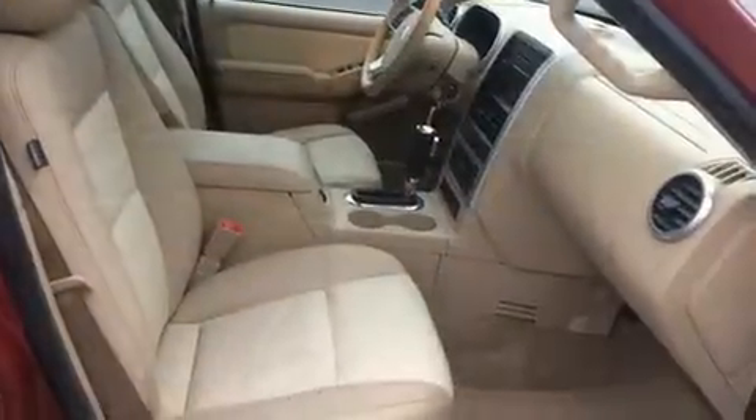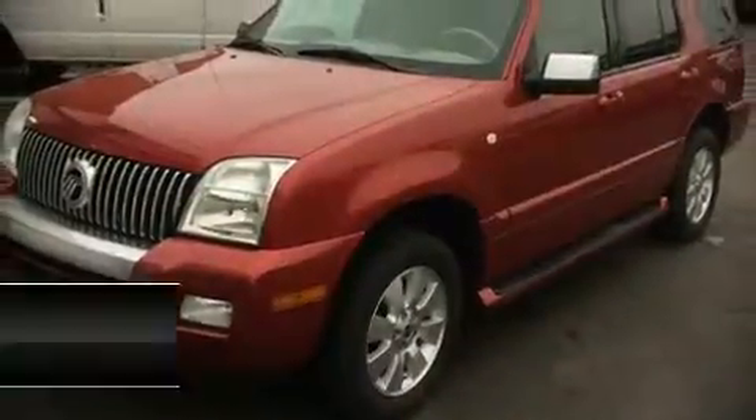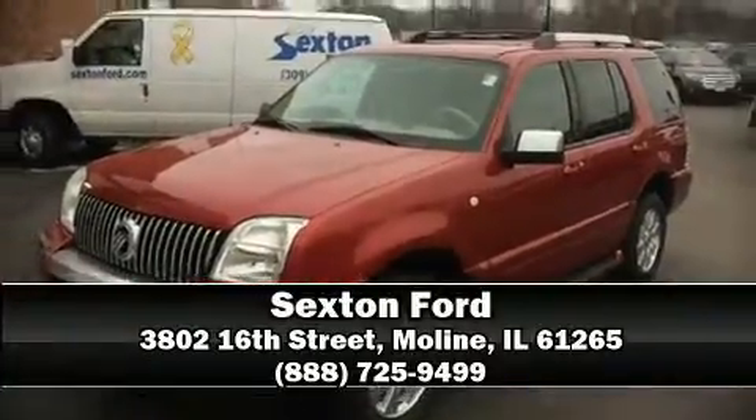We have a skilled and knowledgeable sales staff with many years of experience satisfying our customers' needs. We are here to help you. Until the next time.